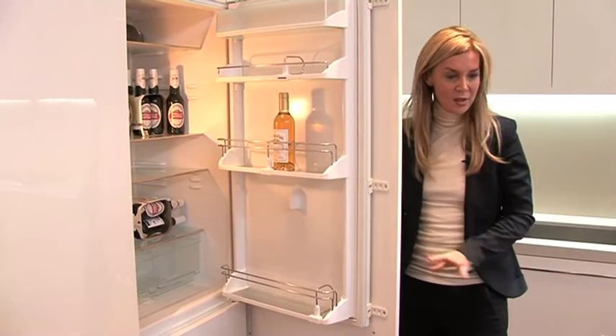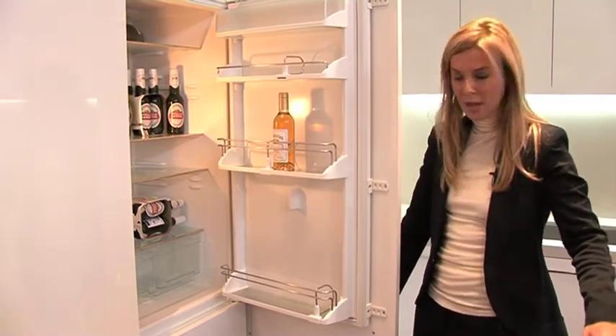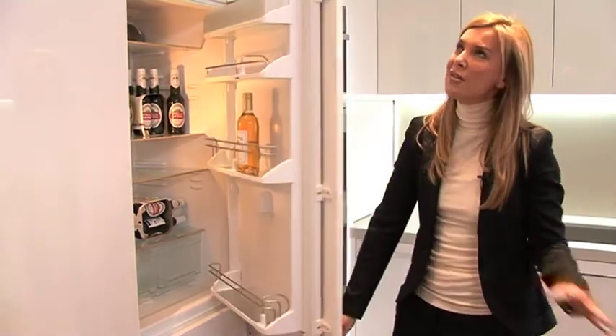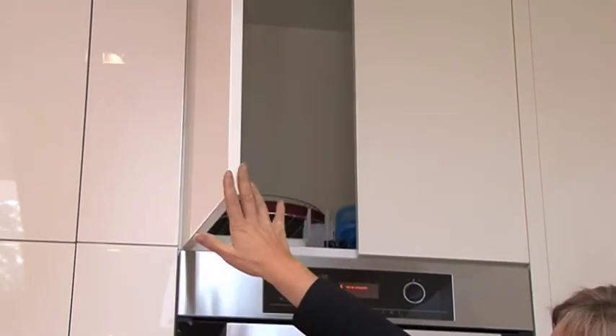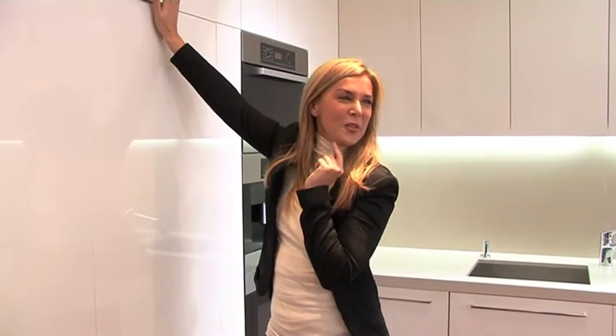It's a really nice layout, nice height for the island bench as well. Just look at the storage — every one of those is a touch latch to open up. You've got all the storage you could need, though you might need a ladder for the top one.